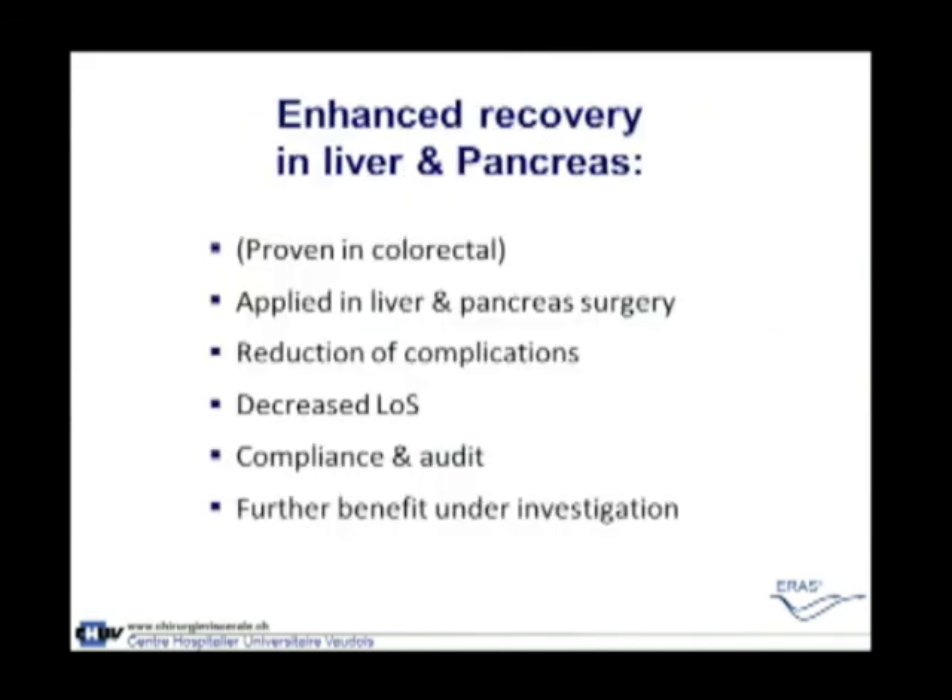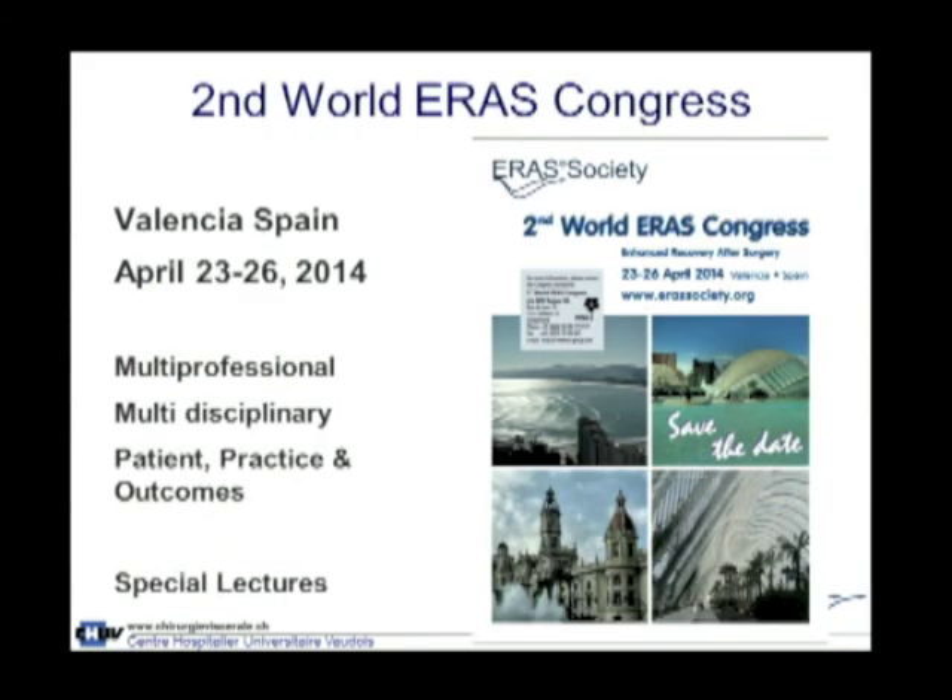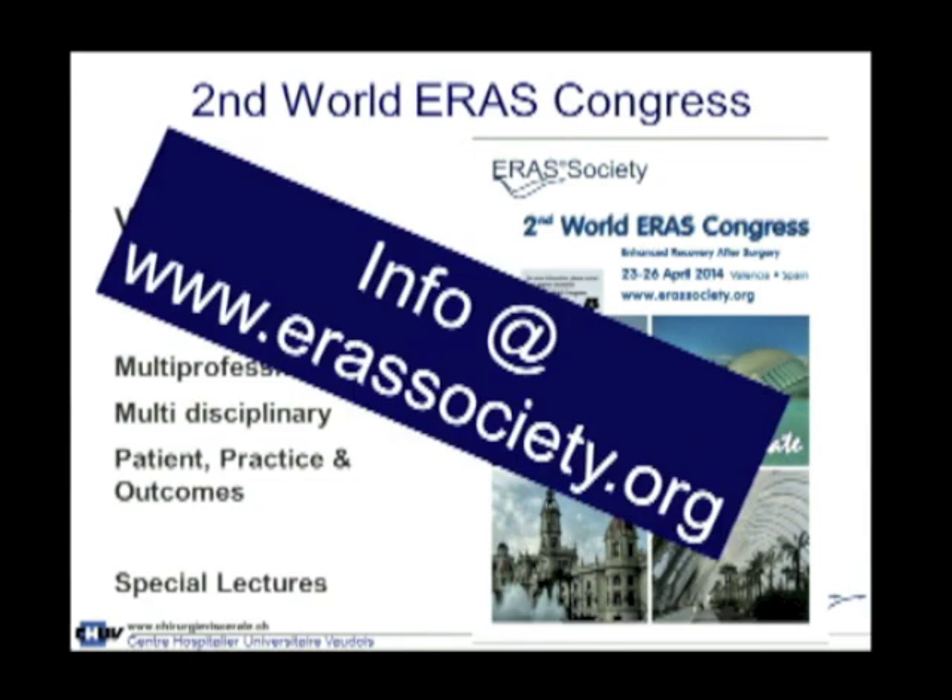In summary, the use of an enhanced recovery program in liver and pancreas surgery was proven in colorectal surgery and is now being applied in HPB surgery with very encouraging first results: a reduction of complications, a decrease in length of stay, and in some programs a decrease in cost, which is very important. One should look at compliance — adherence to the program — and audit the results. Further benefit will continue to be investigated. I show this slide for the upcoming ERAS Society Congress, and more information can be found on the Society's website.